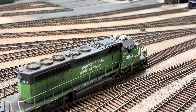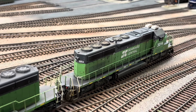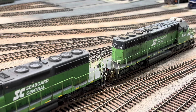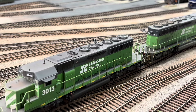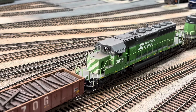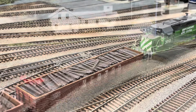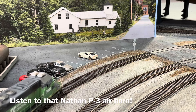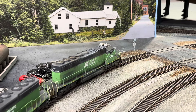If you look closely you can see some of the weathering on the top of the units.